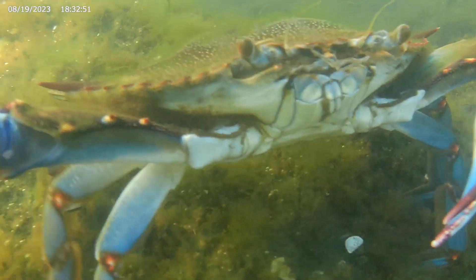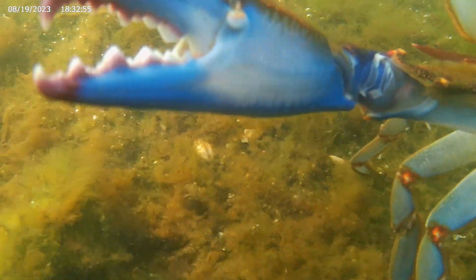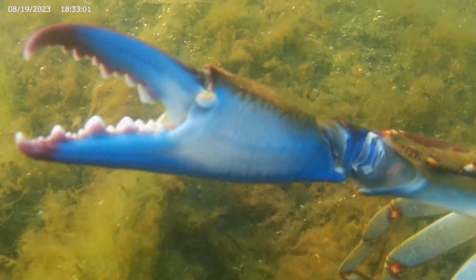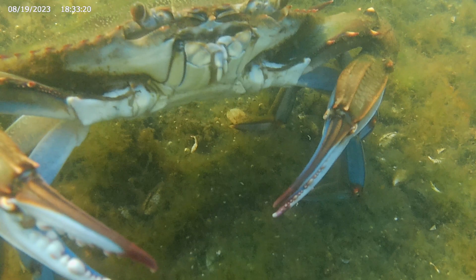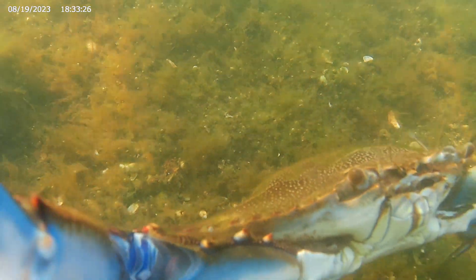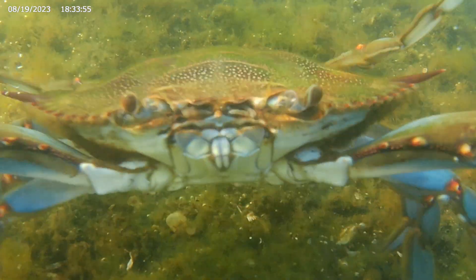The Blue Crab. One look at its claws and you can see how it got its name. These colorful crustaceans are among the harbor's most famous residents. Let's take a closer look at these fascinating creatures.